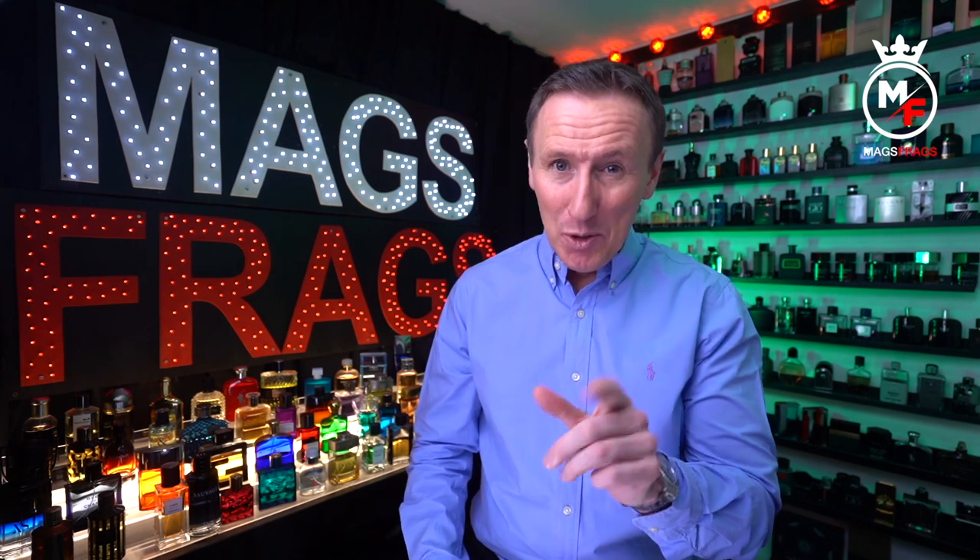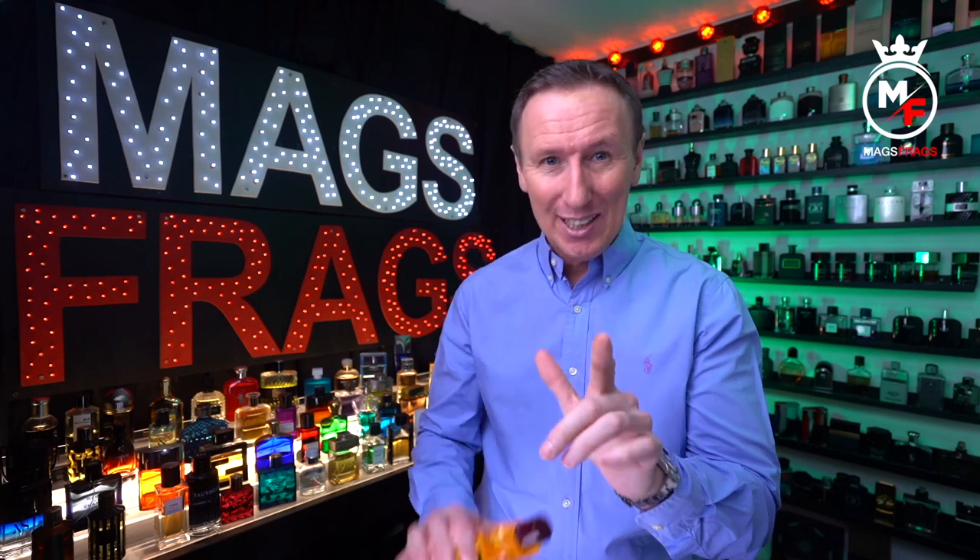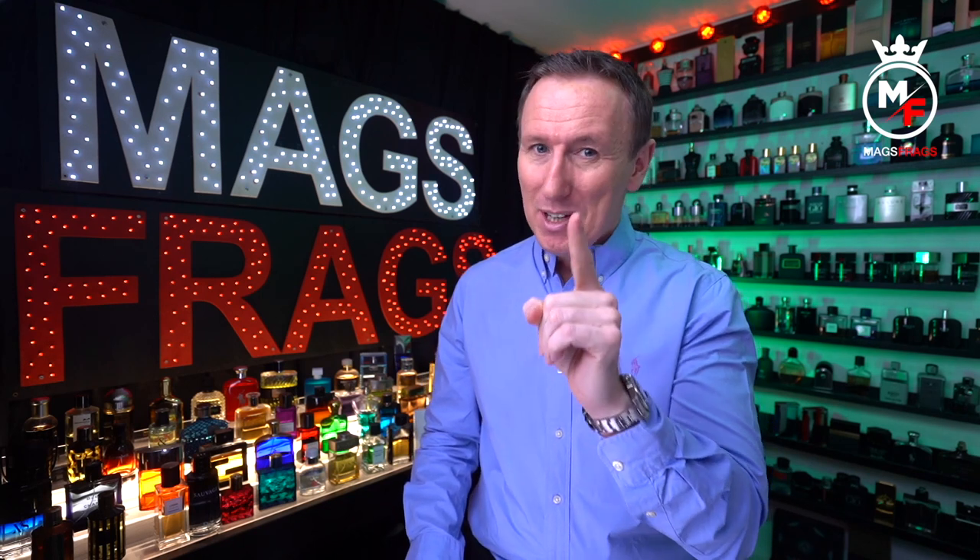Today's scent of the day is a secret one and I'm sharing it with you and you only. Don't go telling everyone about this one because it's too nice to share this information with non Mags Frags subscribers — so this one's our little secret.